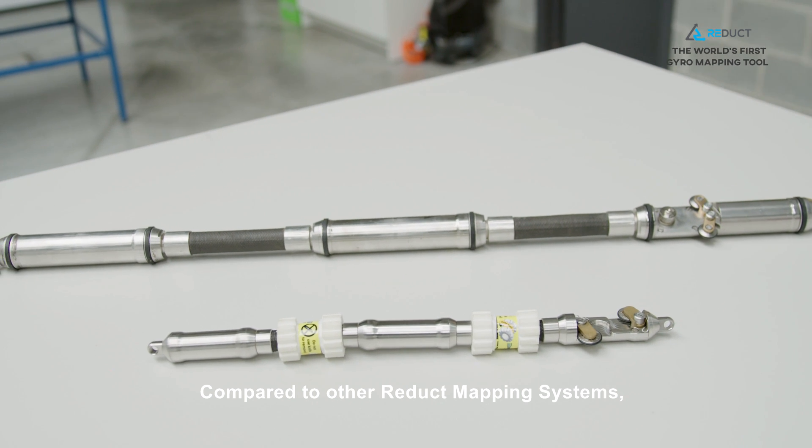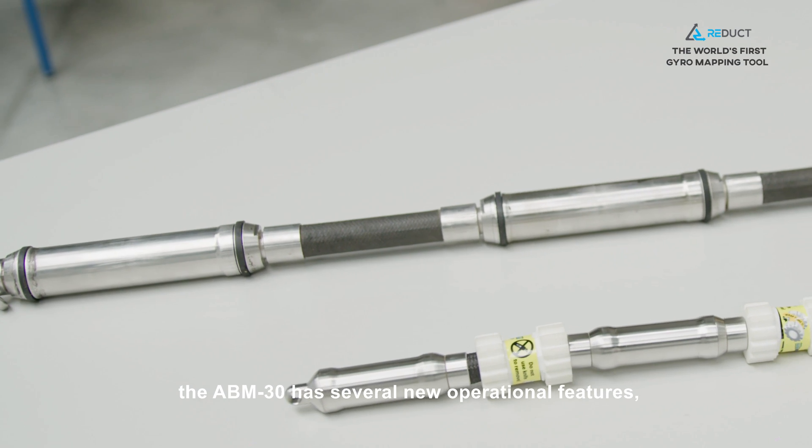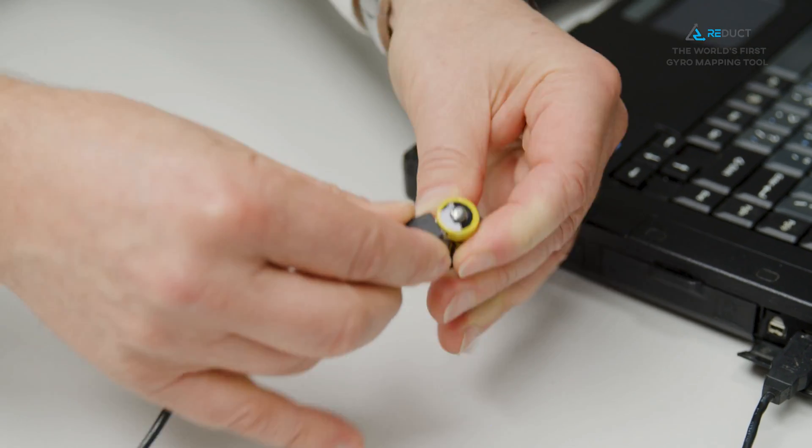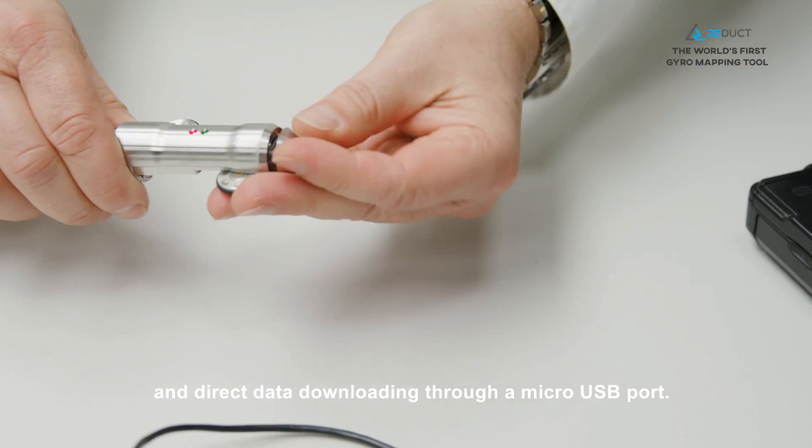Compared to other Redux mapping systems, the ABM30 has several new operational features, such as simplified battery management and direct data downloading through a micro-USB port.